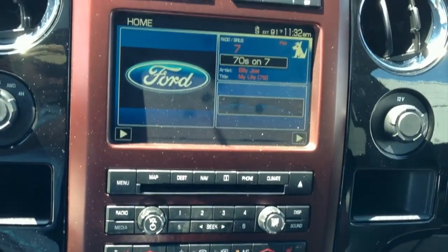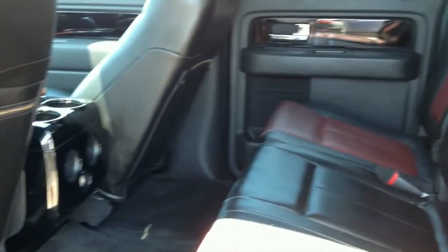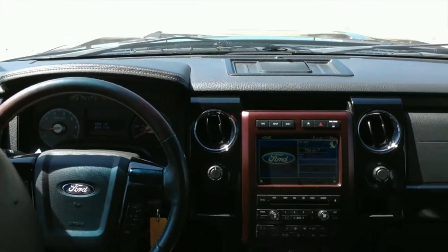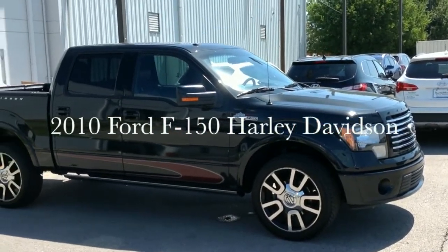This Ford F-150 won't last long. Come see for yourself at AutoMax Hyundai Norman, 551 North Interstate Drive on the mile of cars, or call 405-364-2000. AutoMax Hyundai Norman, where the deals are automatic.